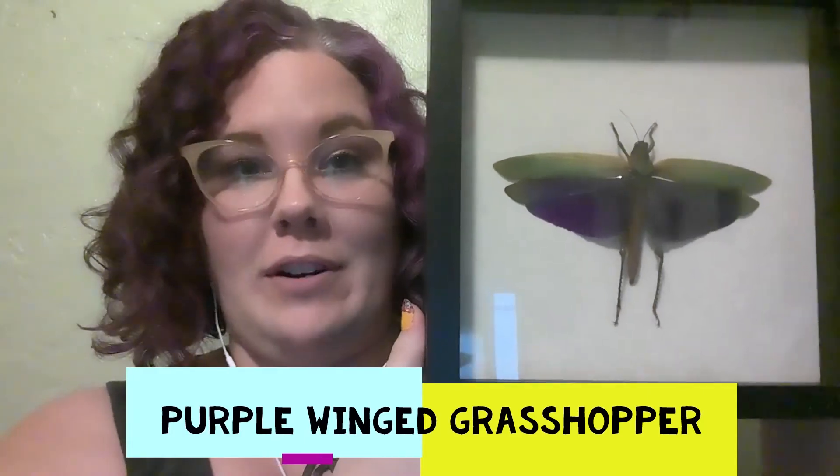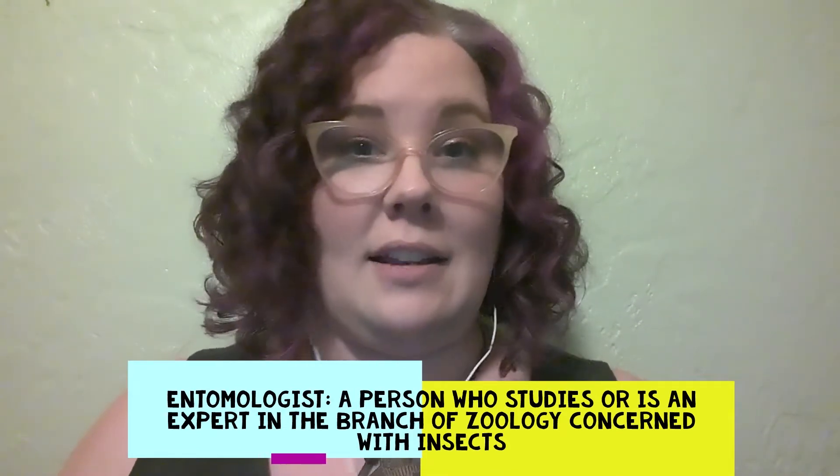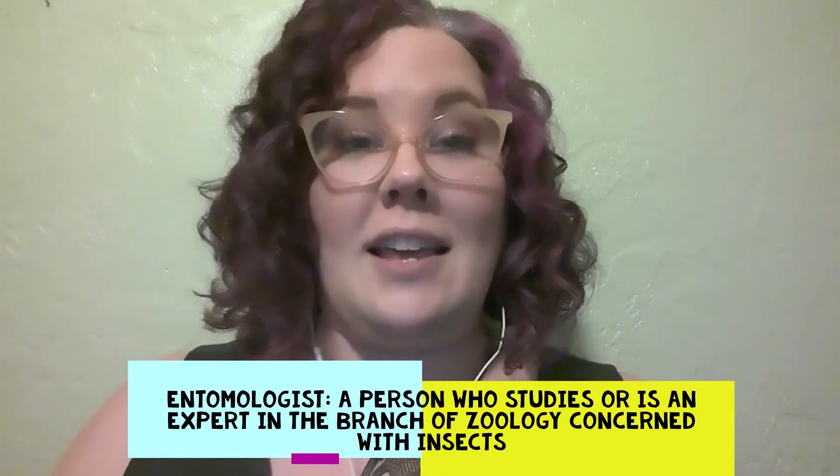I have one more — and this isn't a butterfly. This is actually a type of purple-winged grasshopper. The reason I like all these things and collect them — there are a couple of reasons. The first one is that my grandfather was an entomologist. That's a really big word. Do you know what it means? It means someone who studies bugs or insects — bugs, insects, butterflies, things like that.